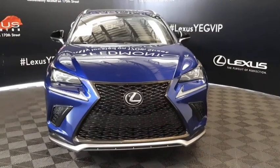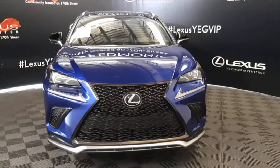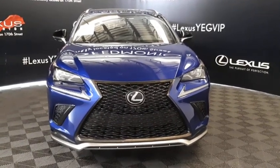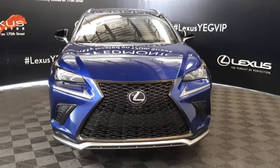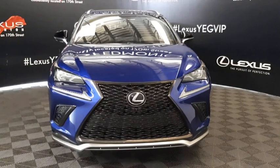Welcome to Lexus of Edmonton. We are located off 111th Avenue and 170th Street. Here we have a Lexus certified pre-owned 2018 NX 300 all-wheel drive with a two-liter four-cylinder six-speed automatic turbo engine.